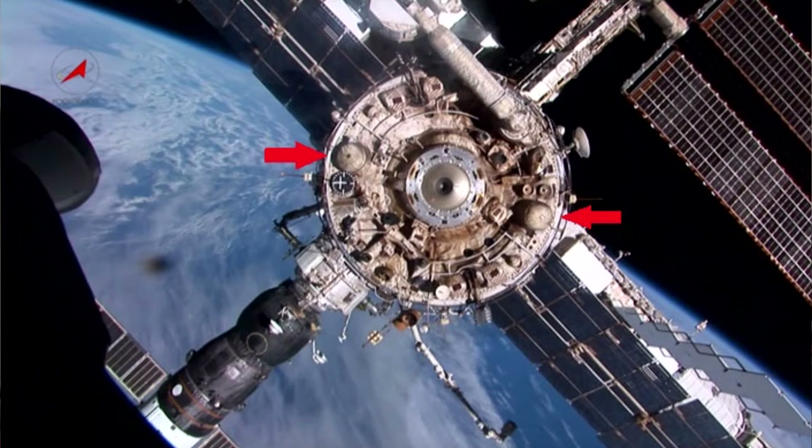After Zvezda docked they didn't use its main thrusters for a very long time, relying on Progress. When they did want to use it, they encountered a problem: the two main engines have covers to protect them, and as they opened those covers — having not done so in six years — the covers bumped into an antenna that had been added during an EVA. They had to cancel the burn. That was kind of embarrassing.